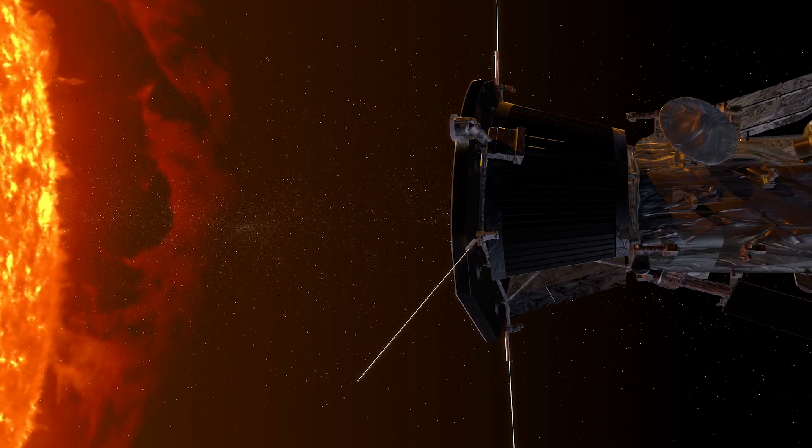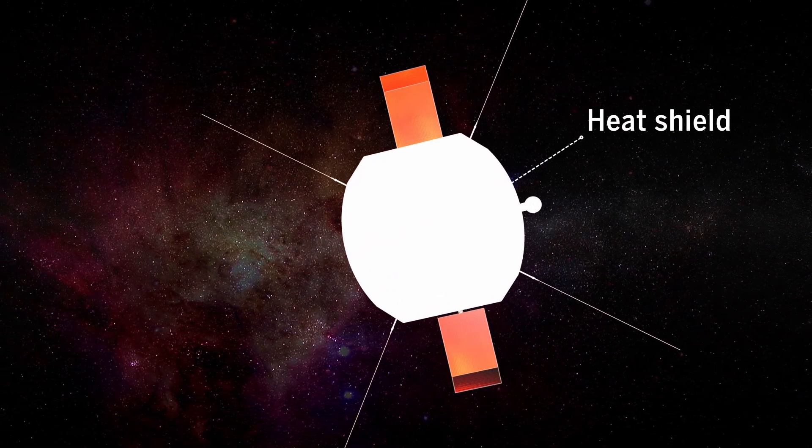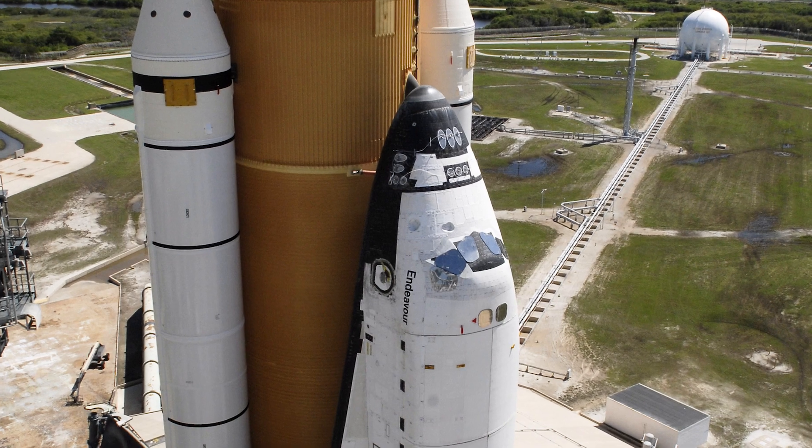To protect delicate scientific instruments from the immense heat, the probe is equipped with a shield made of carbon foam, similar to the materials that protected the nose cone of the space shuttle.